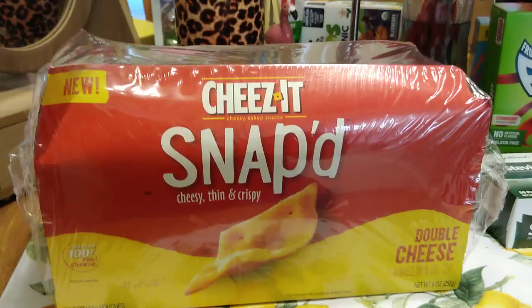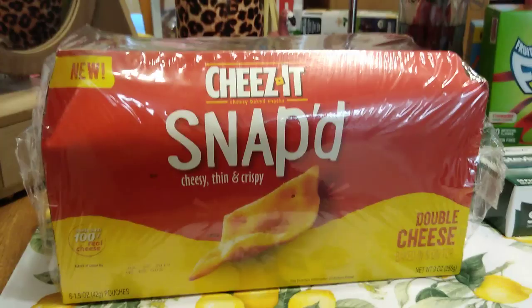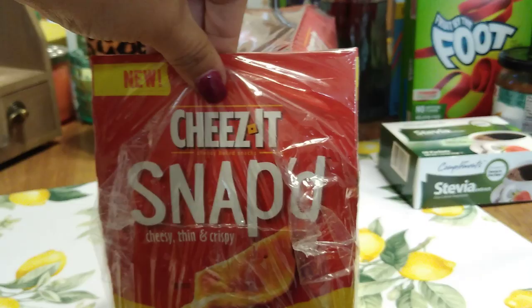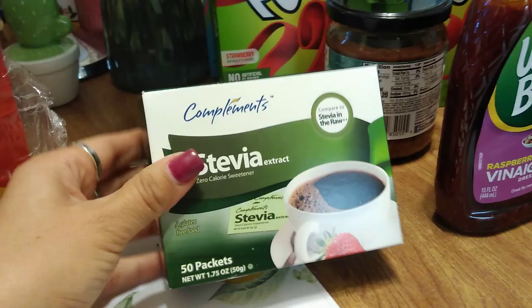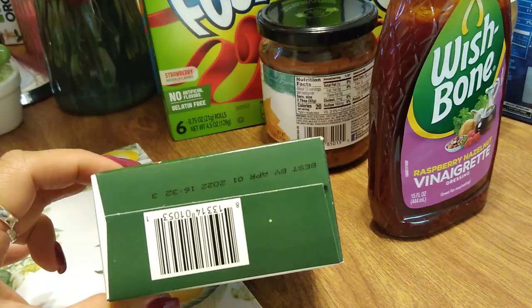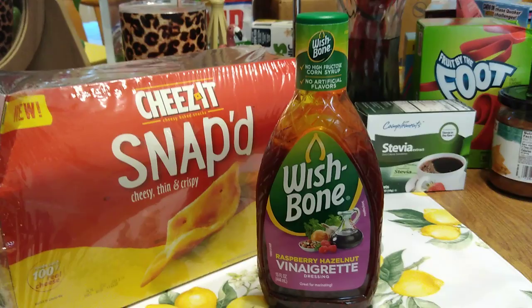This is a repurchase — my husband does like these. These are $1.99 and you get six 1.5-ounce pouches. I tried a bag a while ago and I can see why he likes them — made with 100% real cheese. Expiration date July 22nd, 2019. I also picked up Stevia — 50 packets — I like it in iced tea and coffee. Expiration date best by April 10th, 2022. Also Wishbone raspberry hazelnut vinaigrette — 99 cents, 15 fluid ounces, expiration date September 1st, 2019. A really great deal.